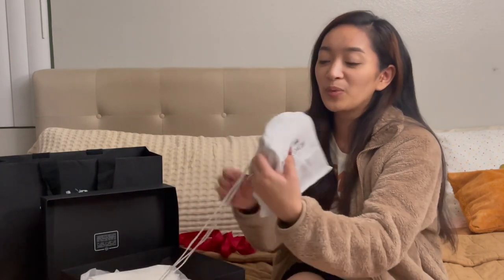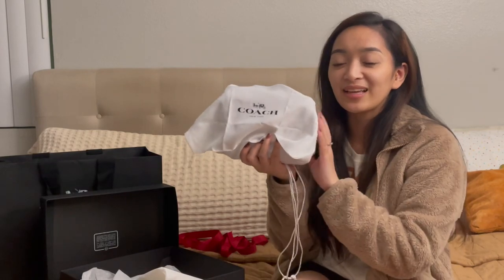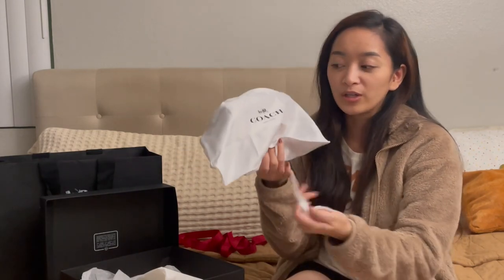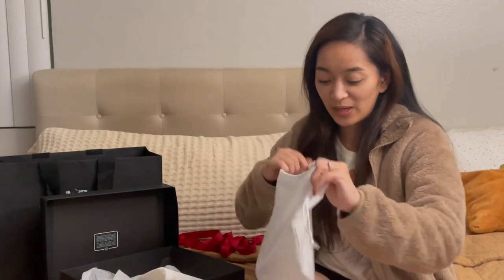If you know the color Canyon, that's the color of this bag. I was able to get this at a below-retail price — it wasn't discounted at the store, but when I checked my email I had a Coach Insider discount for 50% off and 25% off, so I got it at a discounted price.